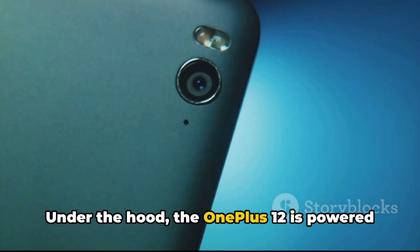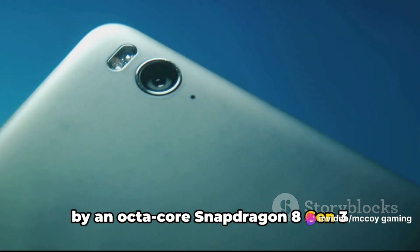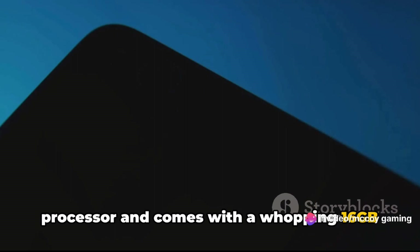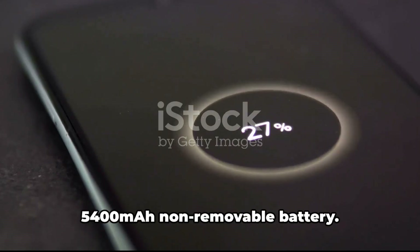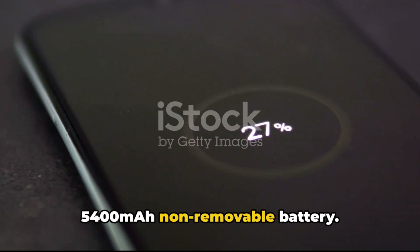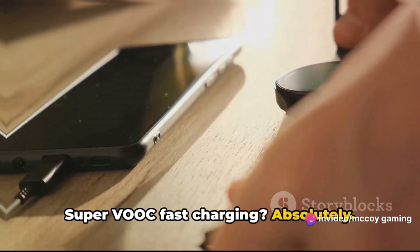Under the hood, the OnePlus 12 is powered by an Octa-Core Snapdragon 8 Gen 3 processor and comes with a whopping 16GB of RAM. It runs on Android 14 and houses a 5,400mAh non-removable battery. Wireless charging? Check. Super VOC fast charging? Absolutely.